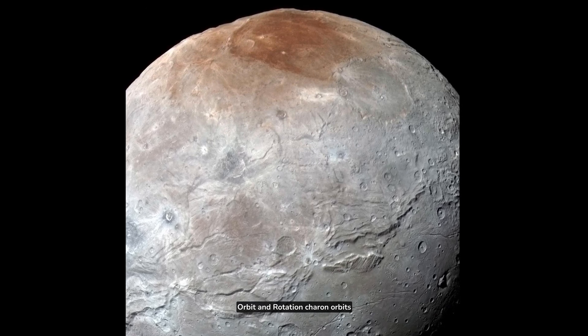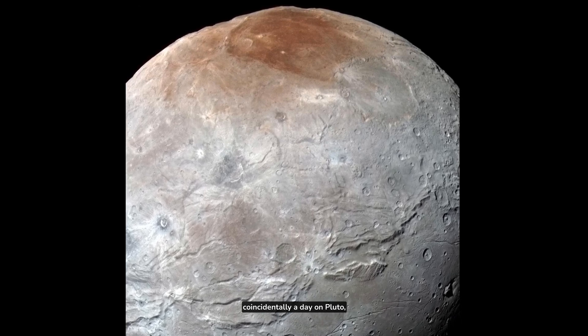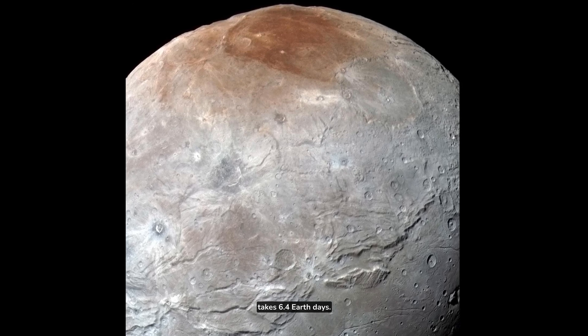Orbit and Rotation: Charon orbits Pluto every 6.4 Earth days. Coincidentally, a day on Pluto — one full rotation — also takes 6.4 Earth days.